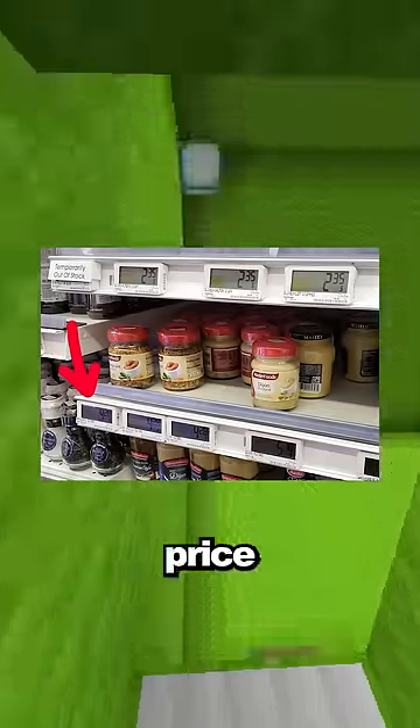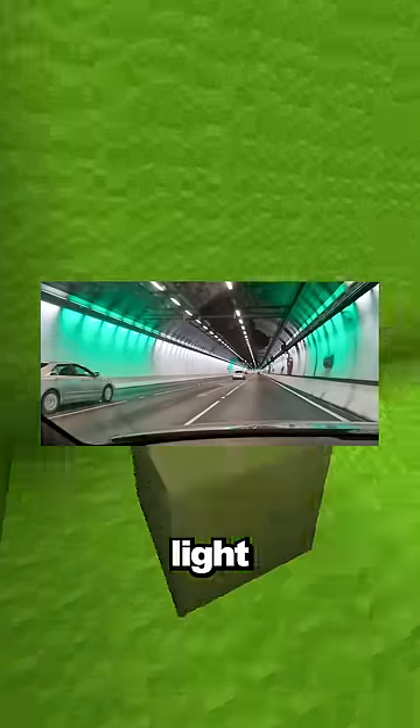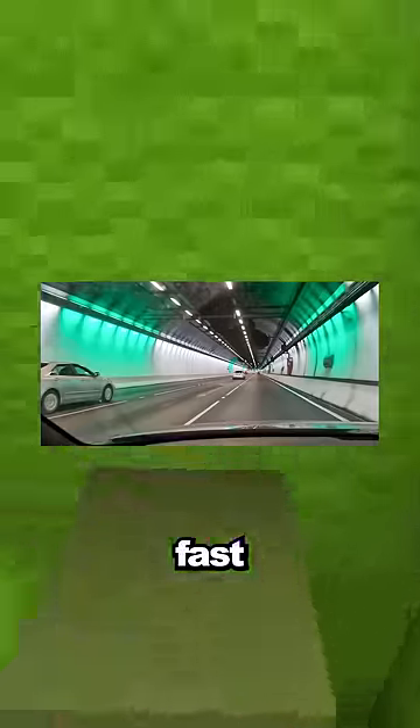Supermarkets in Singapore use digital price tags. This dimly lit restaurant has menus that light up when they're open. These green rings of light move at the pace of the speed limit so you know how fast you're going.